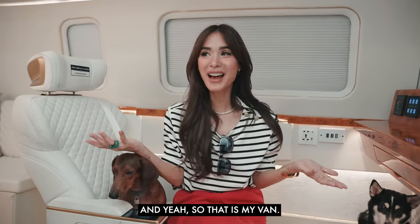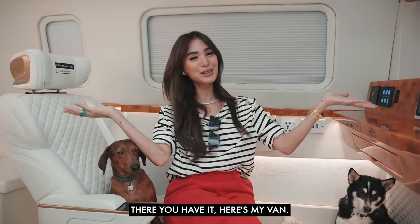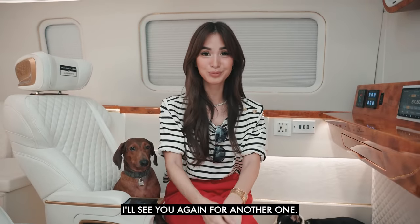So that is my van. It's a short vlog, but you guys wanted to see it and were so curious — so here's my van. I hope you guys enjoyed this vlog. This has been Heart and I'll see you again for another one. Bye!